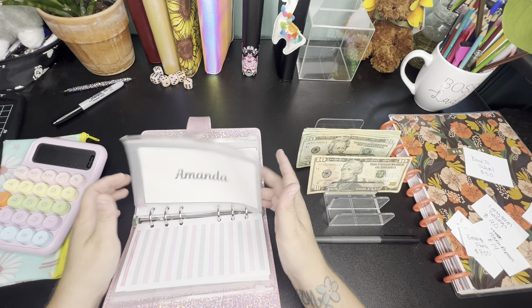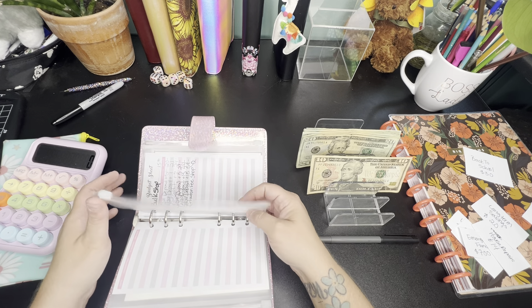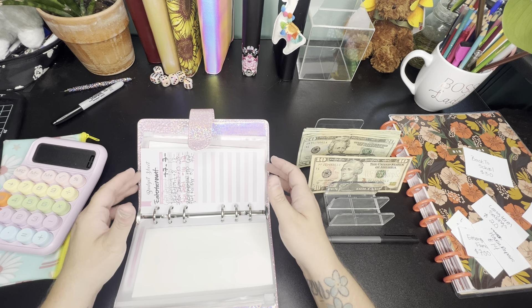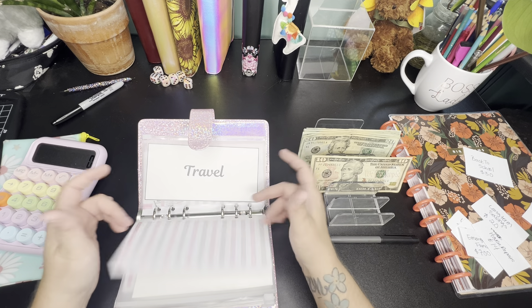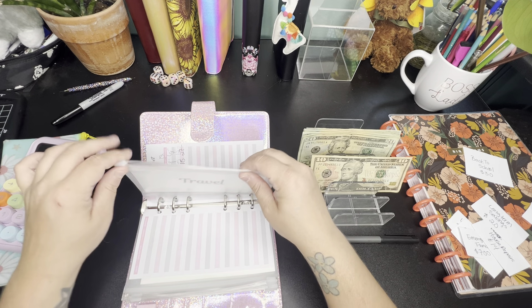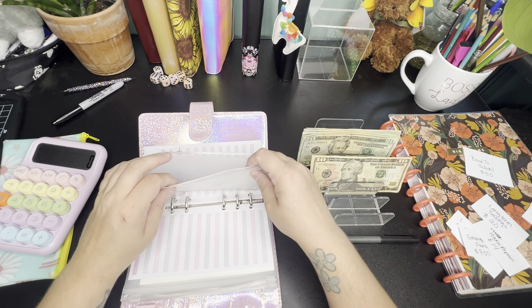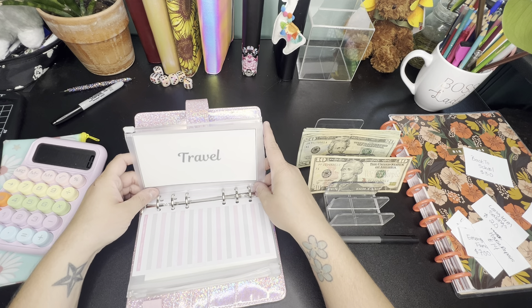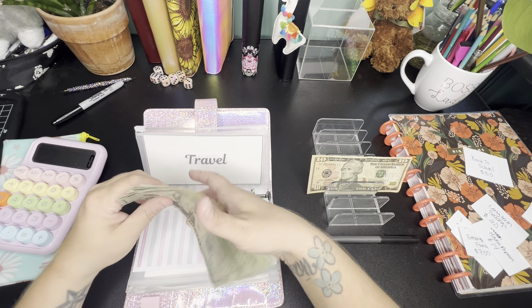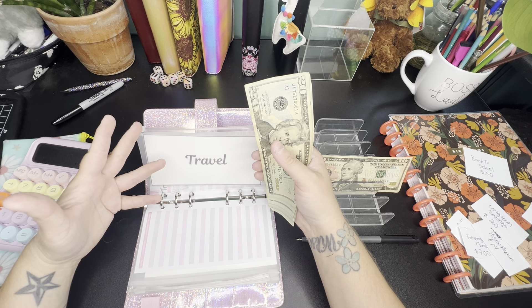We still have each of our envelopes for us if we want to spend money or have something we're saving for. Bulk shop is forever staying. Entertainment is forever staying because we like to go do things and have fun.